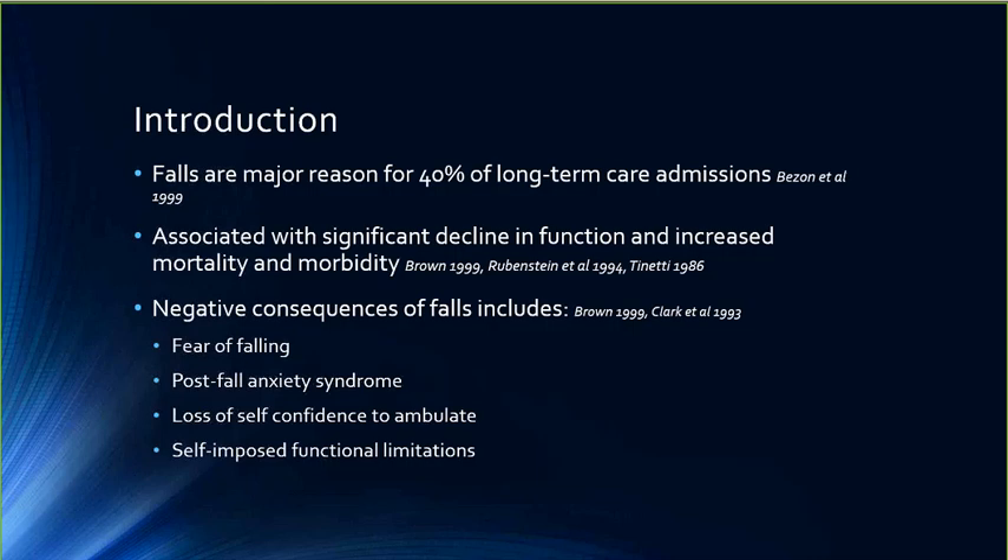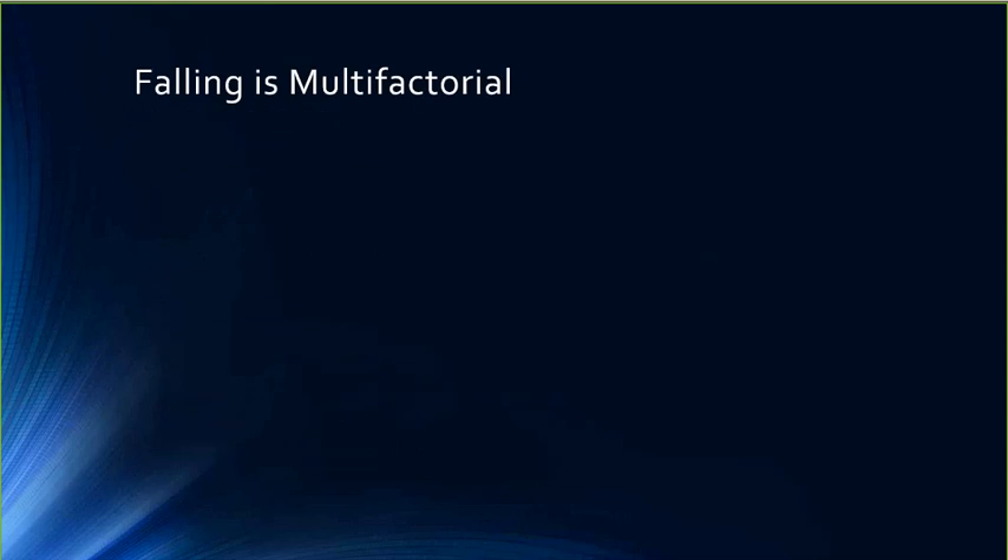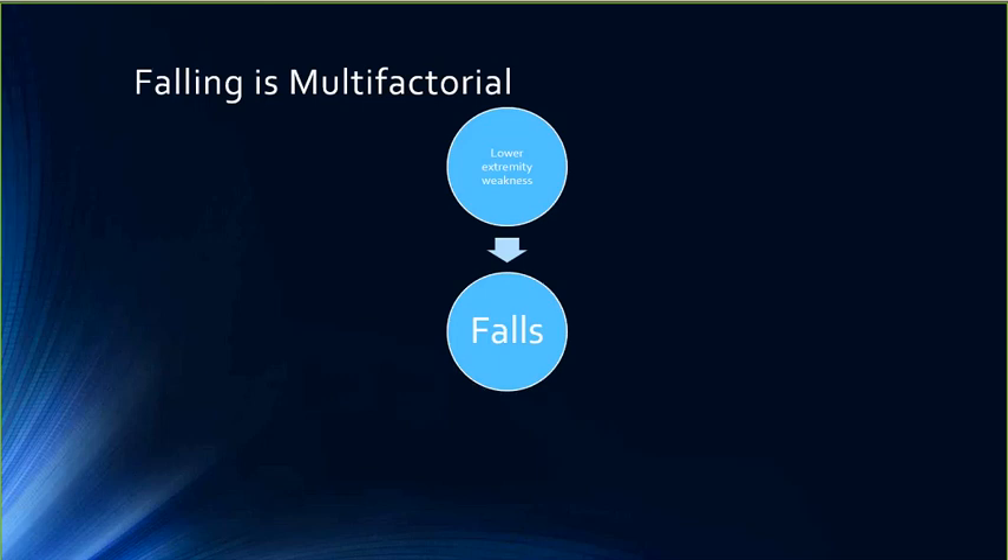Falling is really multifactorial — it is not just one condition. Lower extremity weakness and sensory deficits contribute to falls, and this tends to involve many different muscle groups. It's probably more complex than just weakness, involving motor control, timing, and sequencing of muscle activity. Balance disorders also contribute to falls. When I think about balance, I think about both sensory and motor components, and it's both of these that are a problem with falls. This is where vibrotactile devices can help, because they can assist with the sensory aspects.